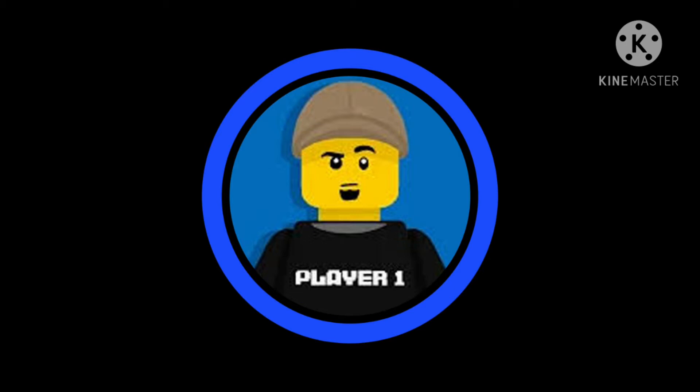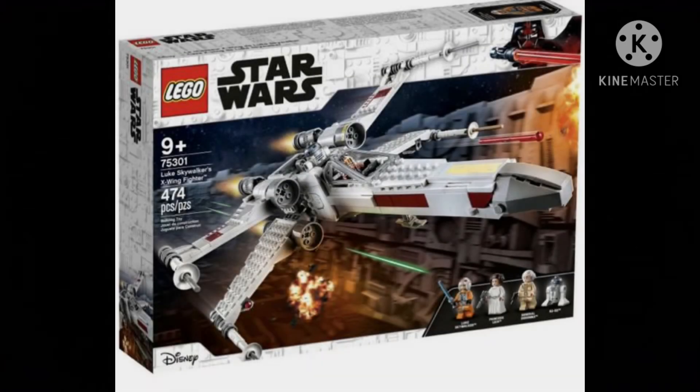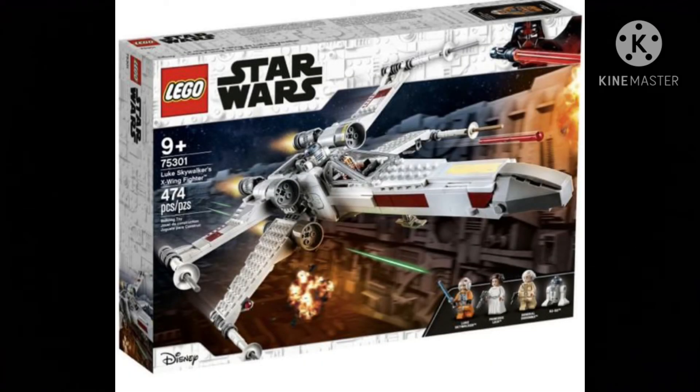The first set is 75301 Luke Skywalker's X-Wing Fighter with 474 pieces and $50, with four minifigures: Luke Skywalker, R2-D2, a 10-4 Princess Leia — which is really nice because that minifigure on eBay is like 20 bucks right now — and an exclusive minifigure for the set being General Dodonna, which is really awesome.